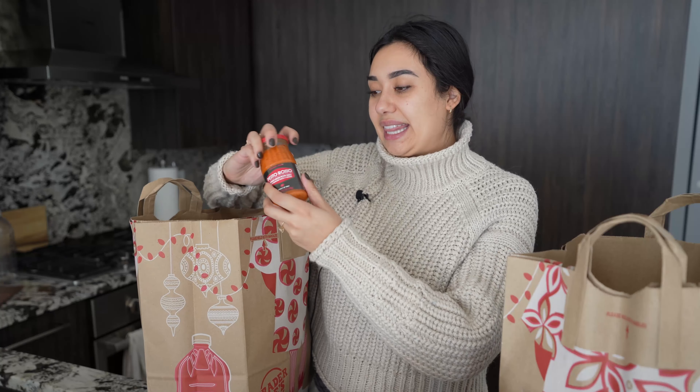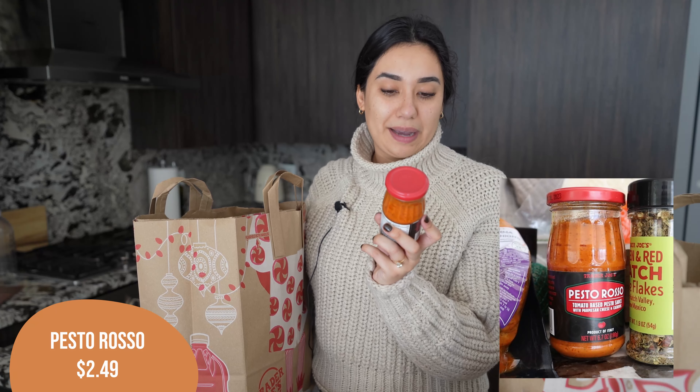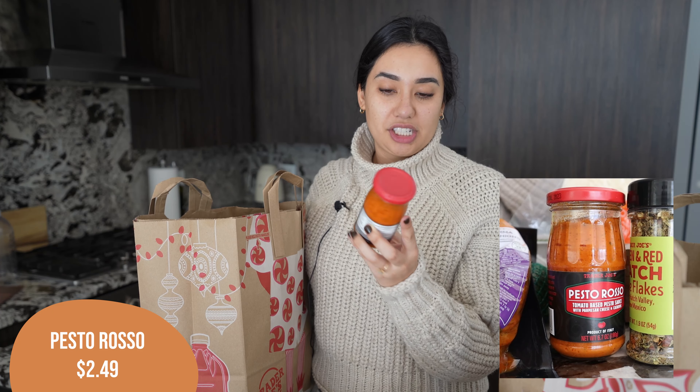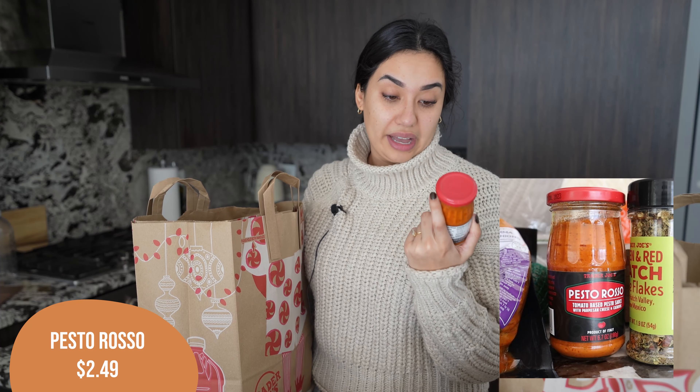Another new item that I haven't tried yet — this is the pesto rosso, a tomato based pesto sauce made with Parmesan cheese and cashews. I'm excited to try this. I love pesto, but what I love about pesto is the basil, so this might just highly disappoint me. The second ingredient is sunflower oil, which I don't love, but it was new so I had to try it. We're going to throw it on some pasta — it'll be delicious.